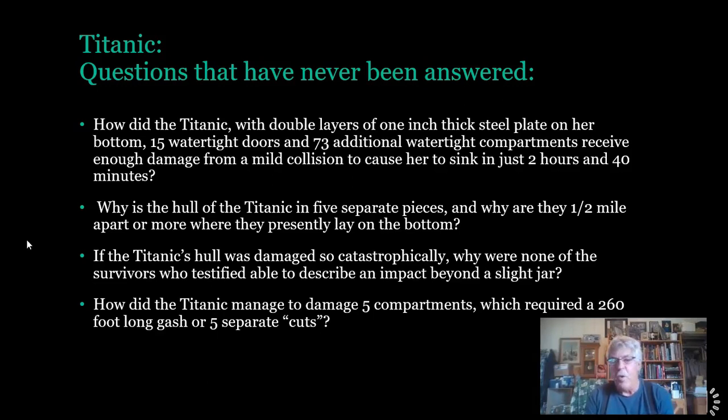If you go over the Titanic disaster hearings from both Great Britain and the United States, you will find that nobody is able to testify to a significant collision. How did the Titanic manage to damage five compartments, which required either a 260-foot-long gash or five separate cuts in the side of the hull?